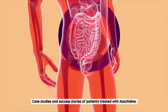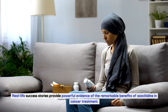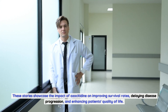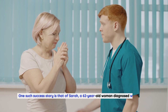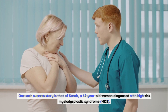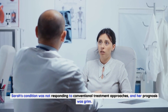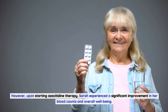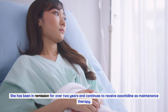Real-life success stories provide powerful evidence of the remarkable benefits of azacitidine in cancer treatment, showcasing its impact on improving survival rates, delaying disease progression, and enhancing patients' quality of life. One such success story is that of Sarah, a 62-year-old woman diagnosed with high-risk myelodysplastic syndrome. Sarah's condition was not responding to conventional treatment approaches, and her prognosis was grim. However, upon starting azacitidine therapy, she experienced a significant improvement in her blood counts and overall well-being. She has been in remission for over two years and continues to receive azacitidine as maintenance therapy.